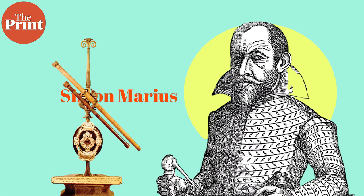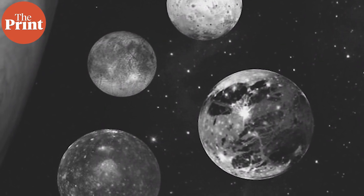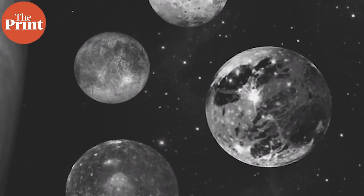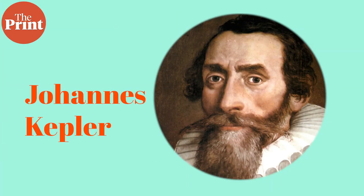Marius proposed some names for these four moons — and they were just ridiculous. He wanted to name them the Saturn of Jupiter, the Jupiter of Jupiter (which would have been Ganymede), the Venus of Jupiter, and the Mercury of Jupiter. But then Kepler made some suggestions to him and Marius revised the names.